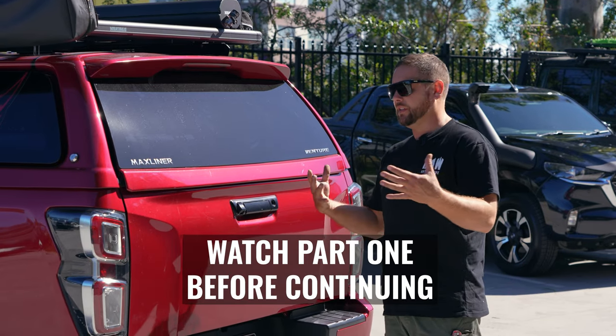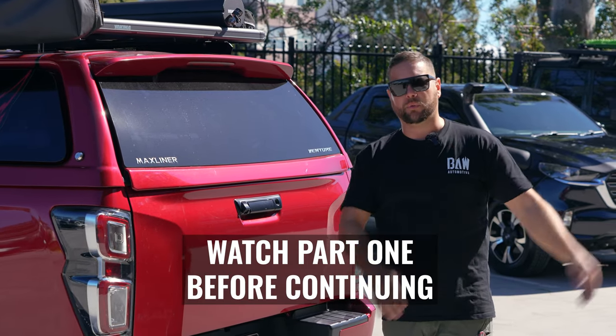Hey guys, it's future Brent here. I'm going to take you back to old Brent when we actually filmed this.